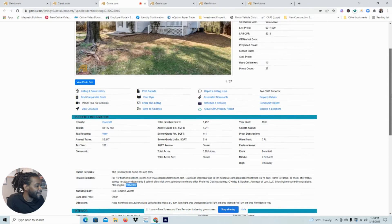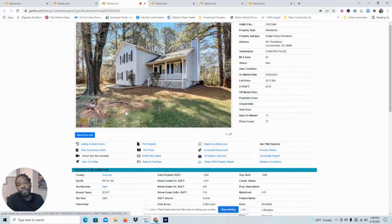So for this particular house, if you're an FHA buyer, you couldn't even look at it until May 16th. And very likely, it's not going to be around come May 16th.